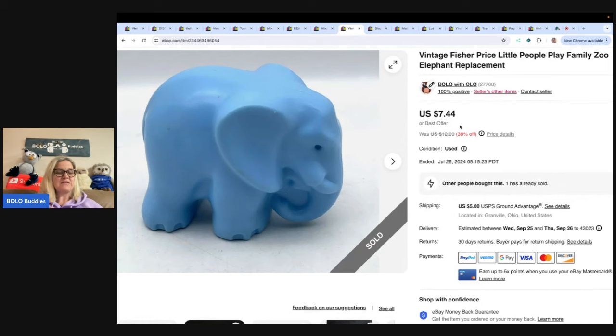The next one is this Fisher Price Elephant. I got this in a thrift store mystery toy box. I've been focusing more on jewelry over on Whatnot, but I am going to have some toy shows on Whatnot — I hope you guys will follow me over there. I am Bolo Buddies. There's a referral link down below where you can get $15 to shop when you join Whatnot. I sold this little guy for $7.44 and the buyer was all in for $13.50.